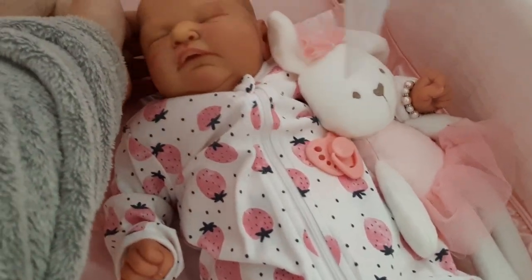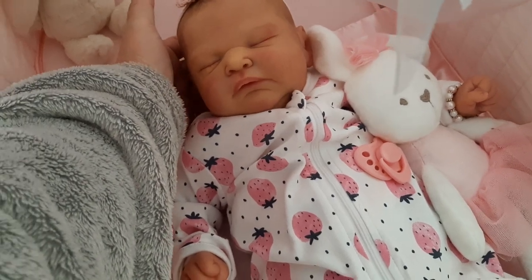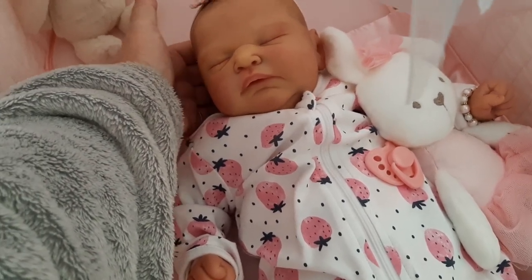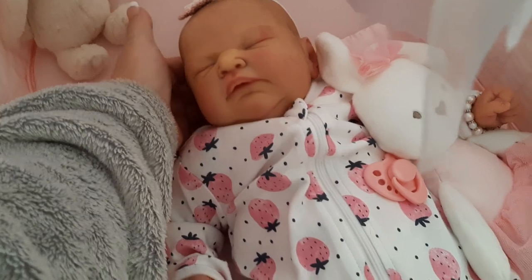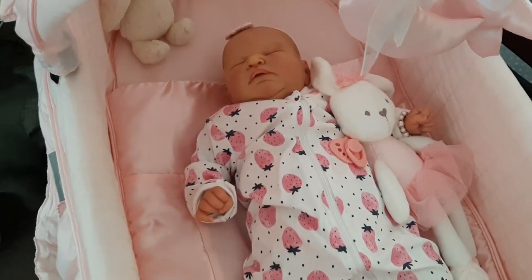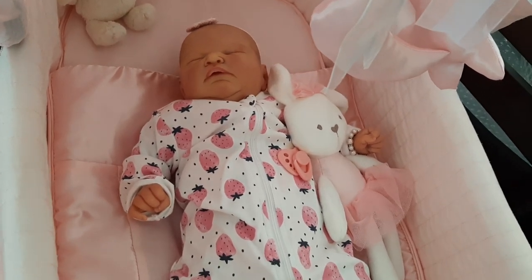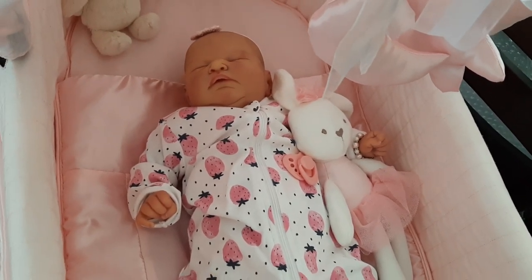I think her head is so far back — I hate that. I want to put something, a little cushion. It comes with a little pillow but it doesn't seem to raise her head up very much; her head just seems so far back. So I'm going to have to put something under her head so it's a bit more raised up.